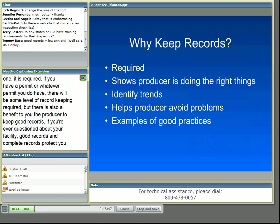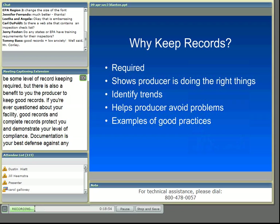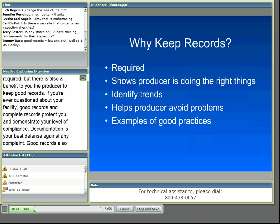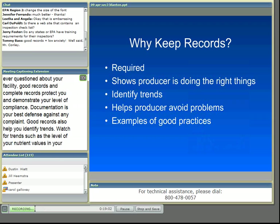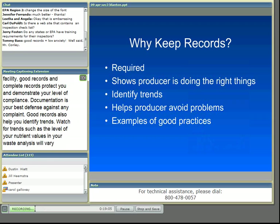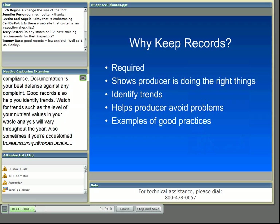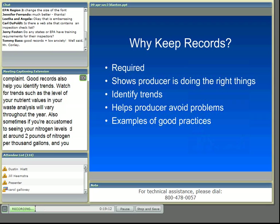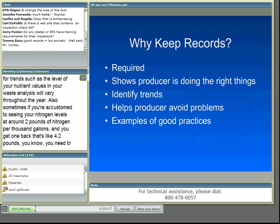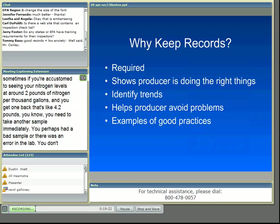Good records also help you identify trends. Watch for trends such as the level of your nutrient values in your waste analysis, which will vary throughout the year. Sometimes if you're accustomed to seeing your nitrogen levels at around two pounds of nitrogen per thousand gallons and you get one back that's like 4.2 pounds, you need to take another sample immediately. You don't want to be stuck using a sample with a higher nutrient value and perhaps run out of available waste application opportunities.